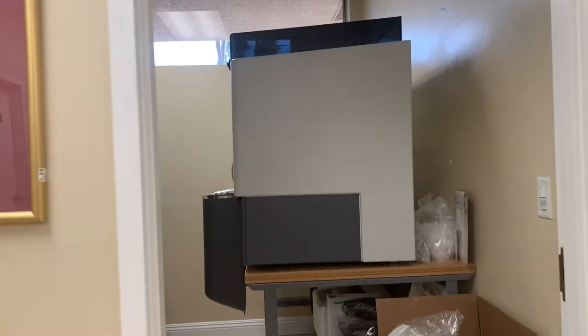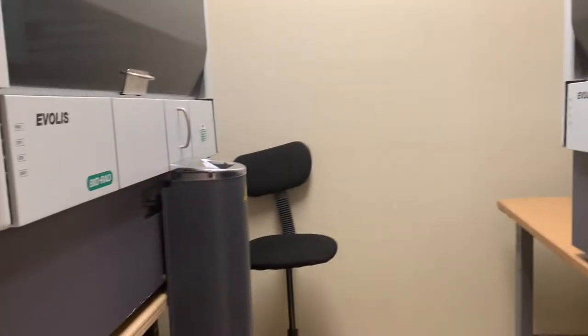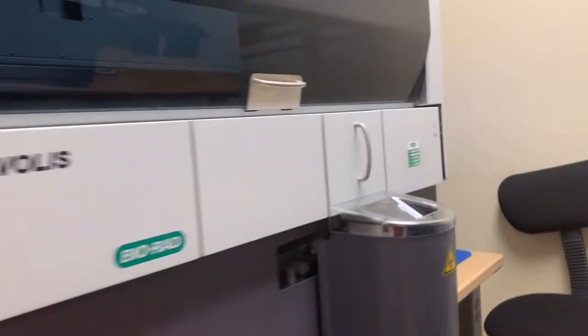So we have another room here. We have two machines and they're the same. We need two because sometimes we have a lot of samples so we need two machines running so it will be done on time. These machines are for testing Hepatitis B and C and also HIV.